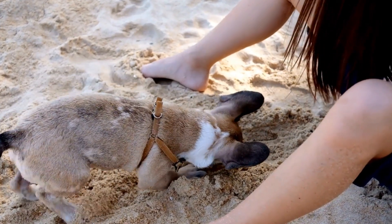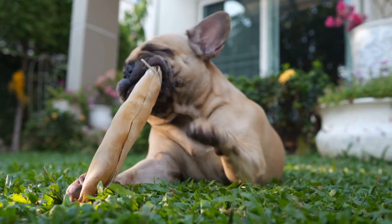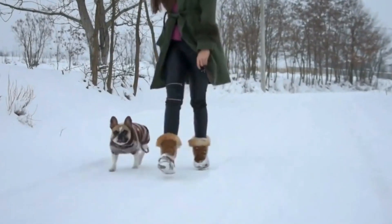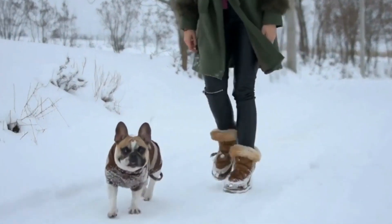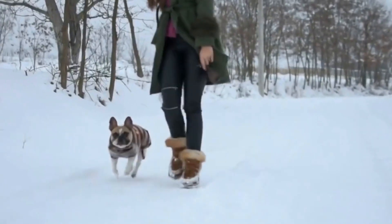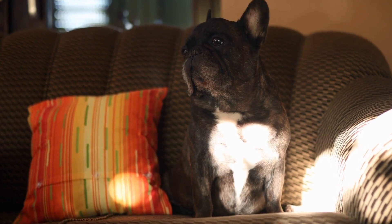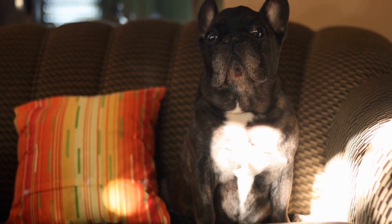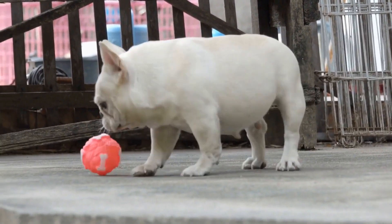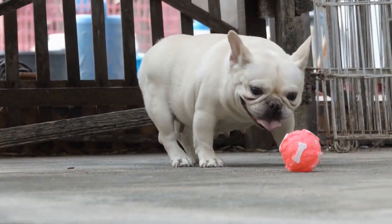Regular nail grooming is crucial for your French Bulldog's overall health and comfort. Overgrown nails can cause a myriad of problems such as pain, difficulty in walking, or even the development of joint and posture issues. Long nails can also get caught or snagged on surfaces, leading to painful breaks or tears. By keeping your French Bulldog's nails properly trimmed, you are preventing potential health issues and ensuring their mobility and comfort.